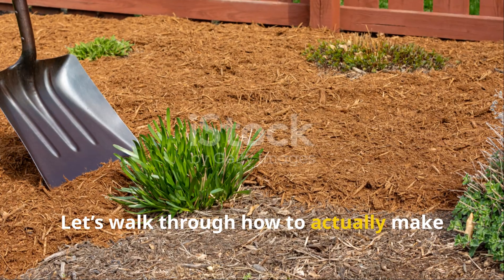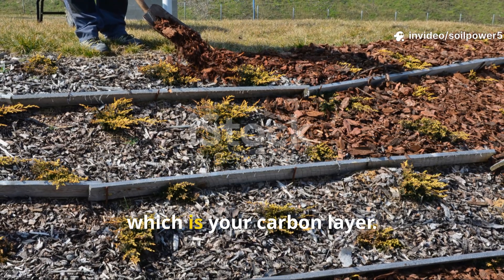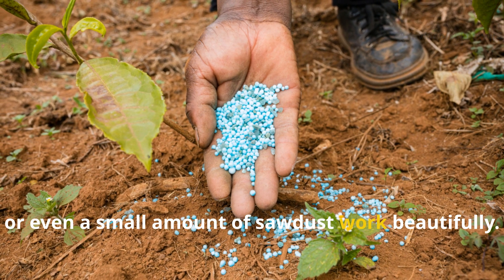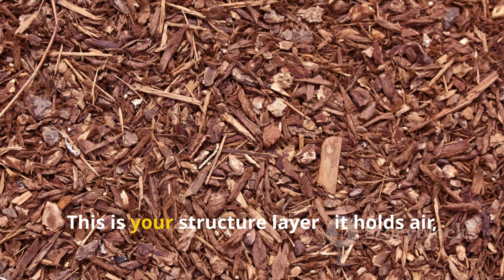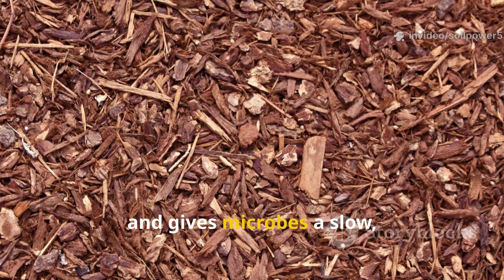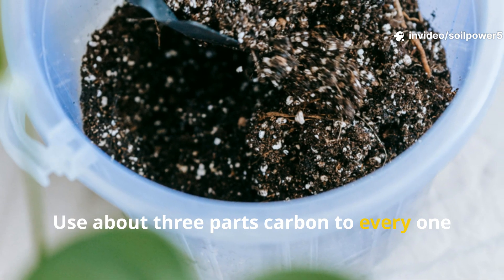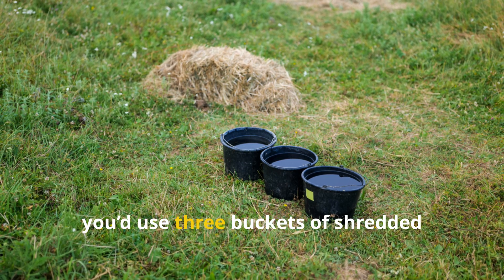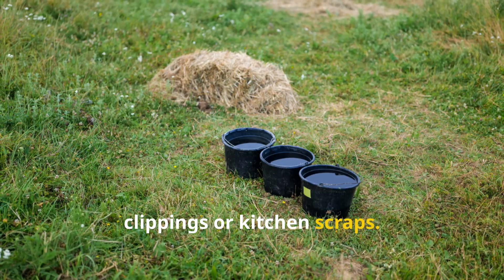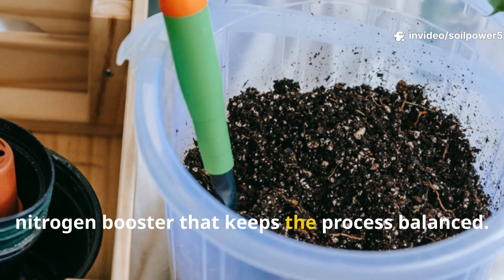Let's walk through how to actually make it and how to scale it depending on your garden size. Step 1 is to build your base — your carbon layer. Start with your browns: shredded dry leaves, straw, or even a small amount of sawdust. This is your structure layer. It holds air, absorbs moisture, and gives microbes a slow, steady food source. Use about 3 parts carbon to every 1 part nitrogen. For example, 3 buckets of shredded leaves or straw and 1 bucket of grass clippings or kitchen scraps. If you have some aged manure, toss in a half bucket — it's a perfect nitrogen booster that keeps the process balanced.